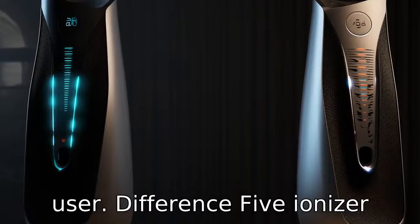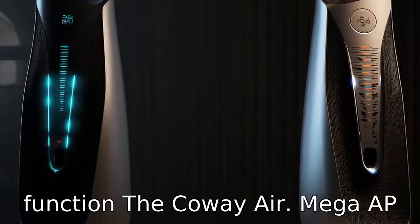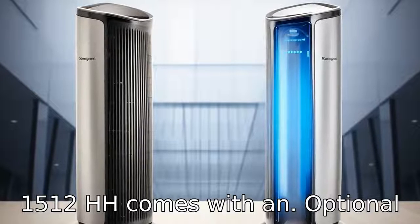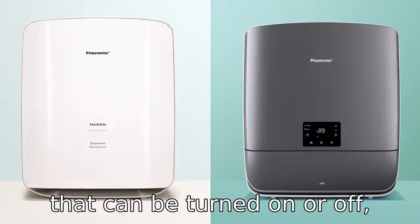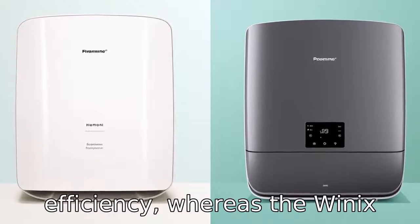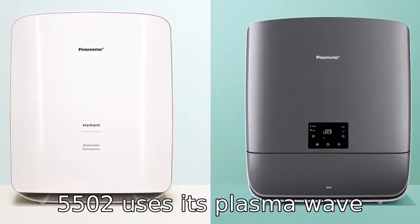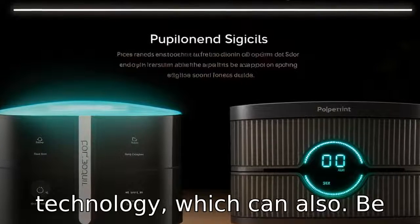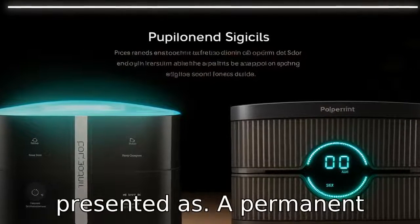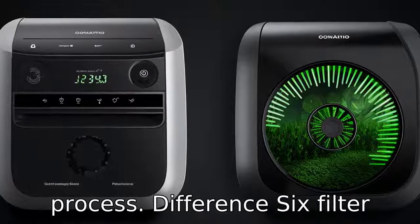Difference 5: Ioniser Function. The Coway AirMega AP1512 HH comes with an optional ioniser function called Vital Ion that can be turned on or off, increasing air cleaning efficiency. Whereas the Winix 5500-2 uses its plasma wave technology, which can also be manually disabled but is presented as a permanent feature of the unit's filtration process.